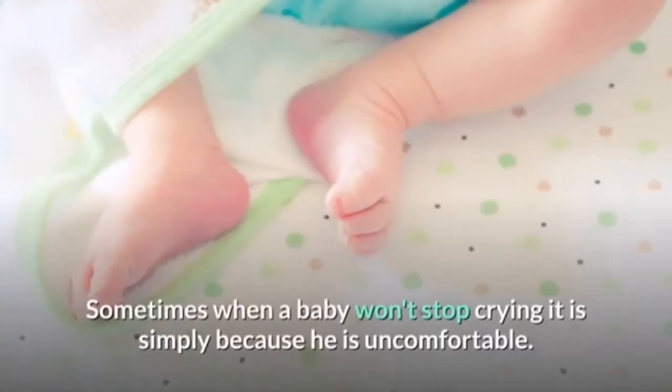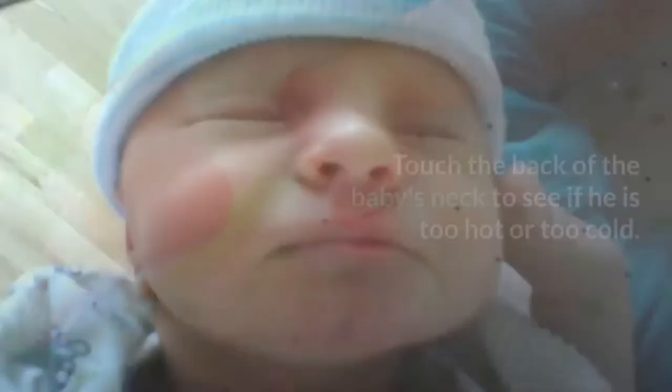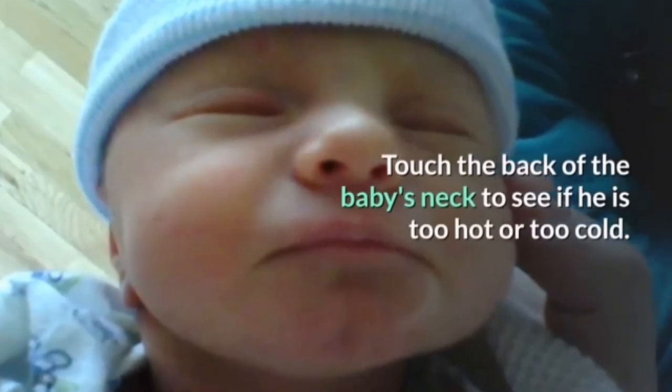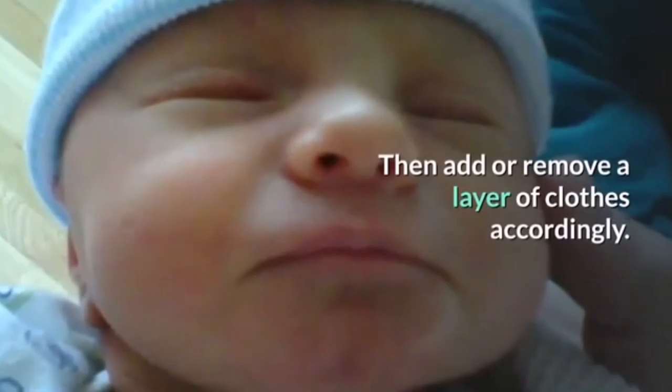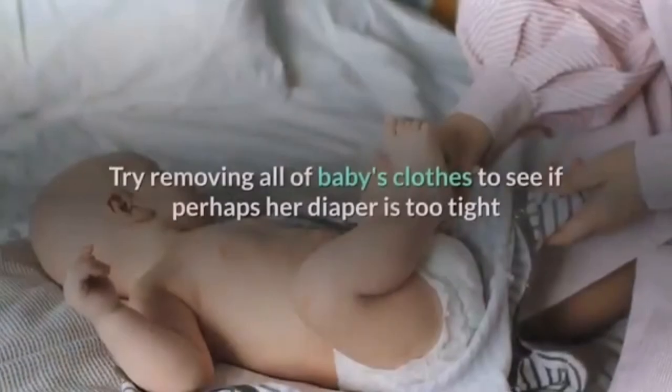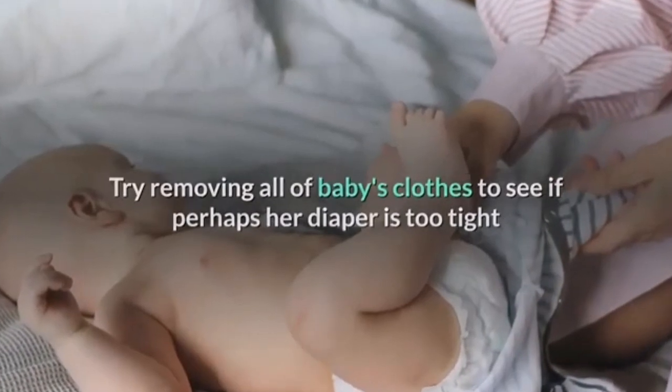Sometimes when a baby won't stop crying it is simply because he is uncomfortable. Touch the back of the baby's neck to see if he is too hot or too cold, then add or remove a layer of clothing accordingly. Try removing all of the baby's clothes to see if perhaps the diaper is too tight or clothing may be digging into her or irritating her skin.